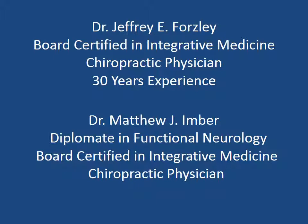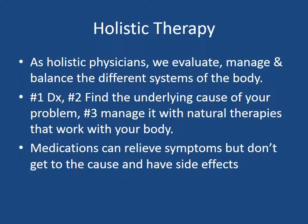Dr. Imber is a diplomate in functional neurology, one of only 11 in the state of Illinois. He is board certified in integrative medicine and he is a chiropractic physician also. As holistic physicians, we evaluate, manage and balance the different systems of the body and how they interact together. First, we need to arrive at a proper diagnosis. Number two, find the underlying cause or multiple causes of your health condition. And number three, manage that with natural therapies that work with your body.